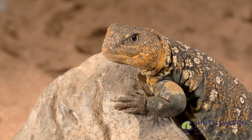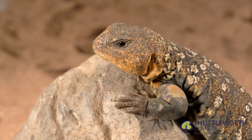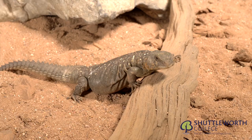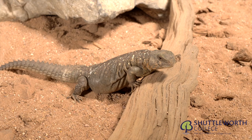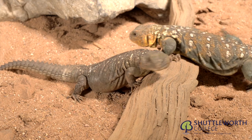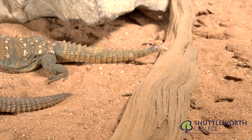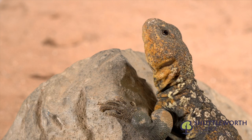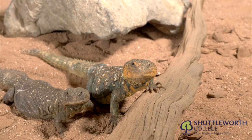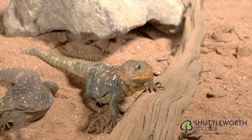This is the oscillated Uromastyx, which has amazing colouration. The colouration is there to attract females during mating season. The Uromastyx very rarely drinks; it gets most of its moisture from the food it feeds on, which are seeds, pulses and raw vegetation.